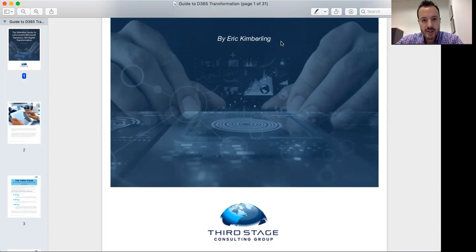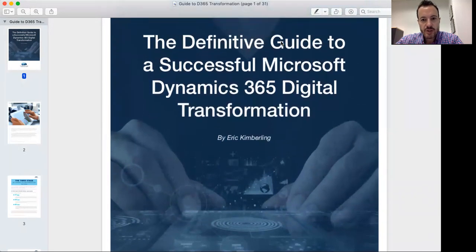We're an independent and technology agnostic ERP consulting firm, and I wanted to share today some of the highlights from our definitive guide to successful Microsoft Dynamics 365 digital transformation. This guide we've assembled over the last several years of helping clients through their D365 transformations — helping them from that technology agnostic perspective to make their transformations more successful, mitigate risk, avoid failure, and ultimately realize more value from their D365 transformations.